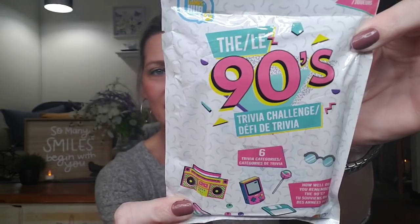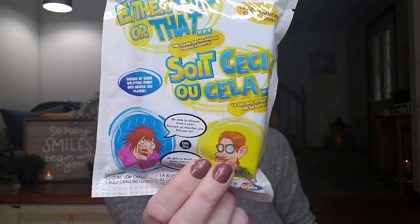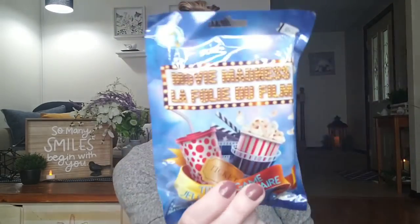They have these over by the toy aisle. These are ages 12 and up, two or more players. This is the 90s Trivia Challenge with six trivia categories — this looks like so much fun. How well do you remember the 90s? I graduated in the 90s. There are three different ones: this one, Either This or That, and Movie Madness Trivia Game. Each one has 52 questions.